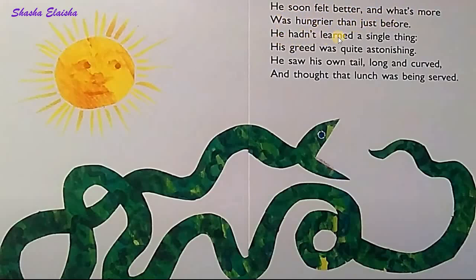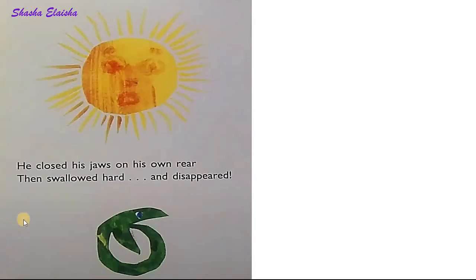He hadn't learned a single thing. His greed was quite astonishing. He saw his own tail, long and curved, and thought that lunch was being served. He closed his jaws on his own rear, then swallowed hard and disappeared.